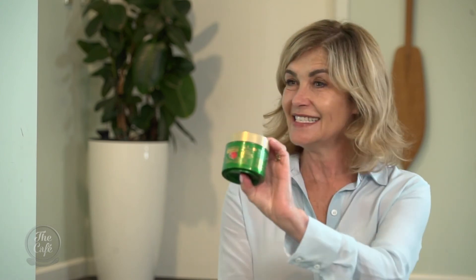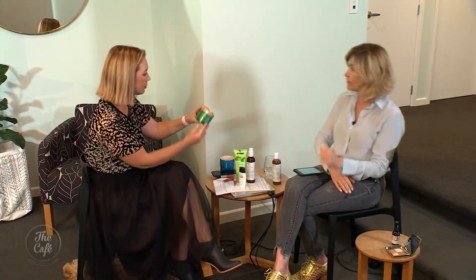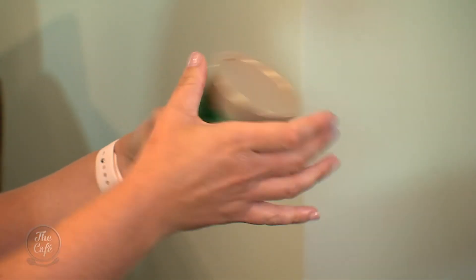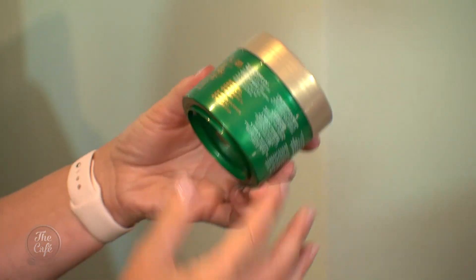Finally, the hair mask. This one is from Schwarzkopf, available at the pharmacy for $15 — a big tub. They call it a 4-in-1 repair treatment. It smells so good. Protein and cocoa butter. If you've got oily hair, just put it on mid-length to ends, wrap your hair in a hot towel, rinse off in warm water and you're done.